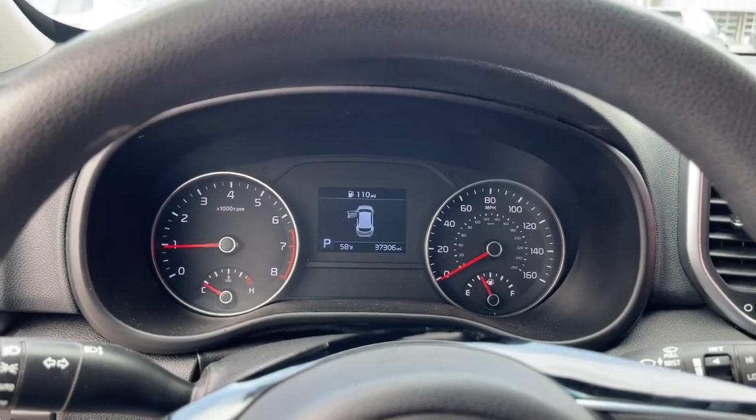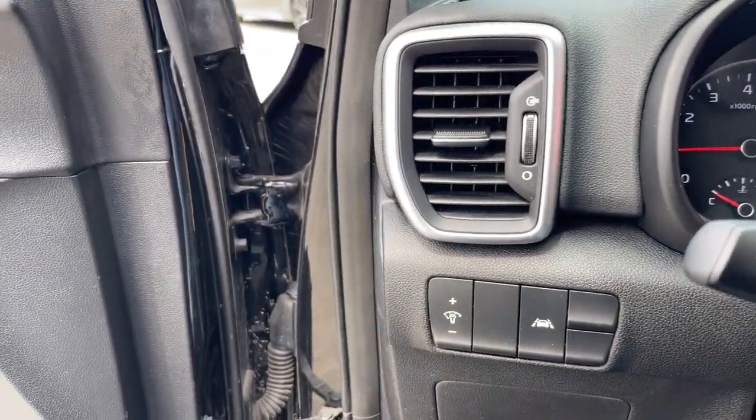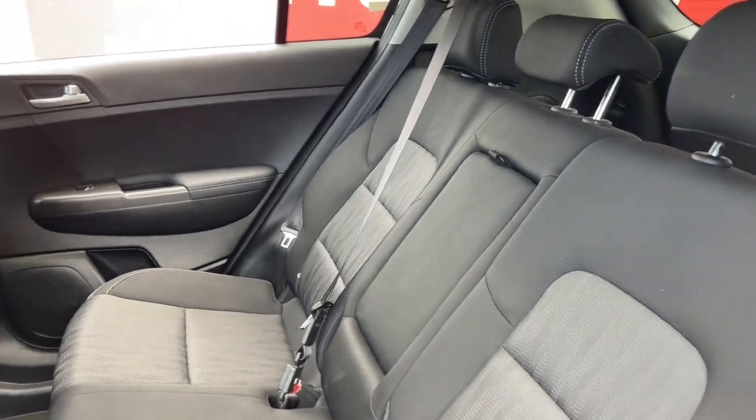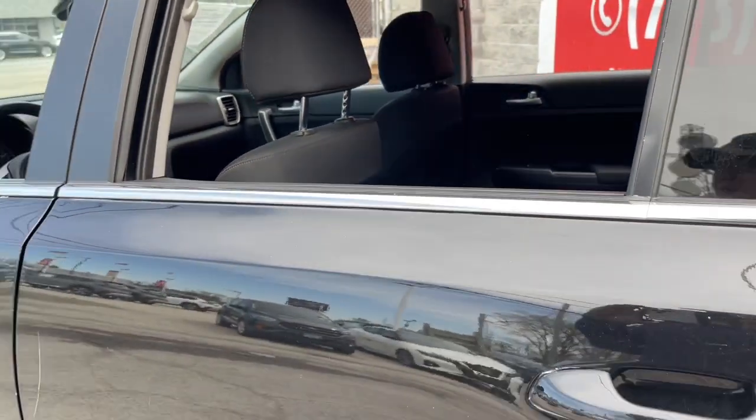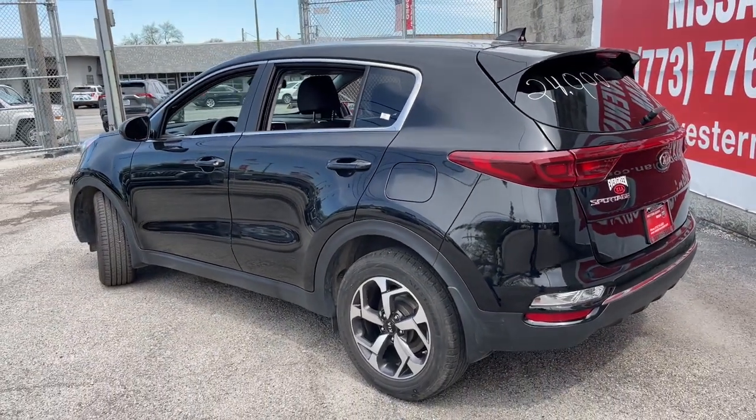The following are some of this vehicle's highlighted options: Apple CarPlay and/or Android Auto, keyless entry, steering wheel audio controls, aluminum wheels, alarm, electronic stability control, rear spoiler, intermittent wipers, traction control, and passenger vanity mirror.